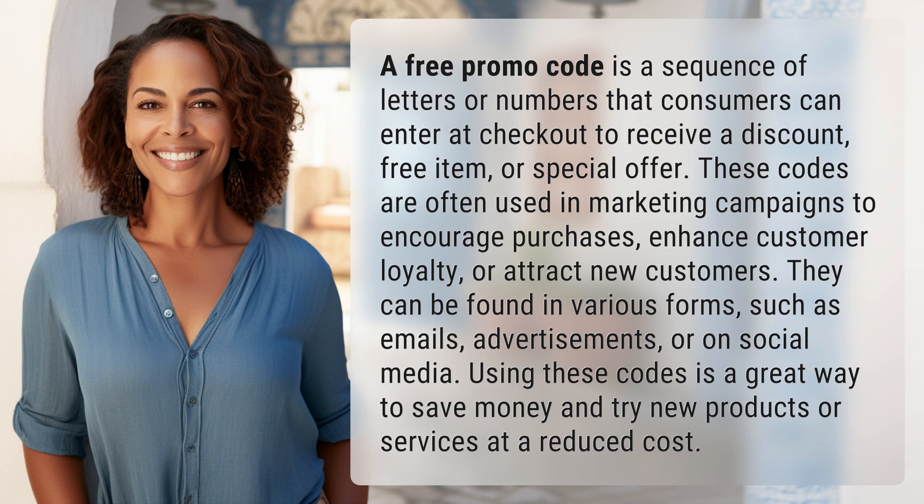They can be found in various forms, such as emails, advertisements, or on social media. Using these codes is a great way to save money and try new products or services at a reduced cost.